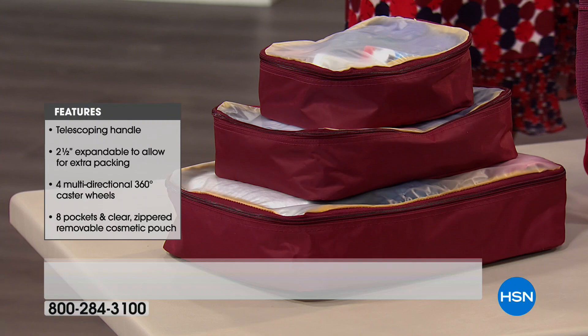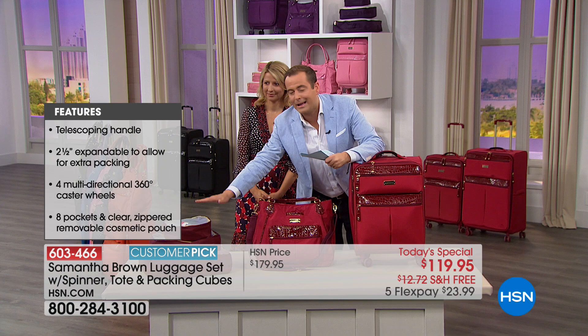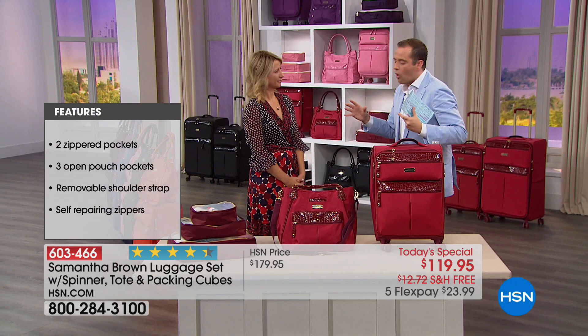These are always available to buy by themselves at $29.95, but they come included in the package. This makes packing easier, more organized, less likely to forget something, and maximizes the space that's inside.